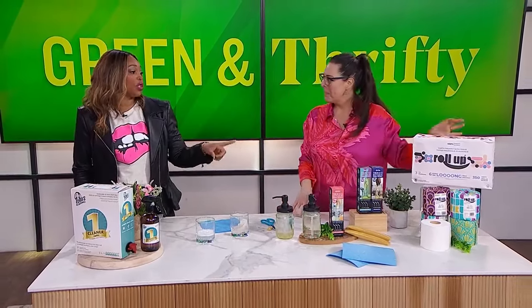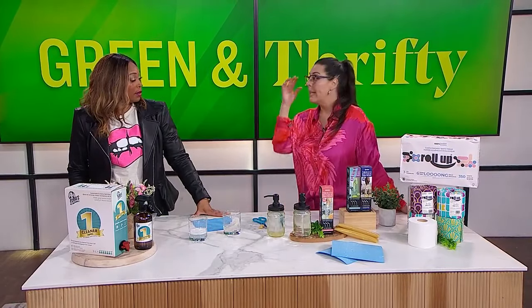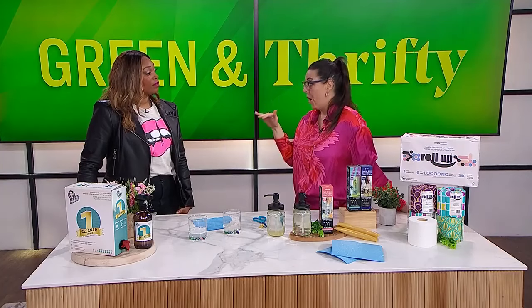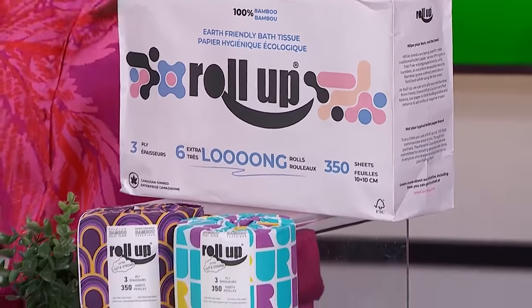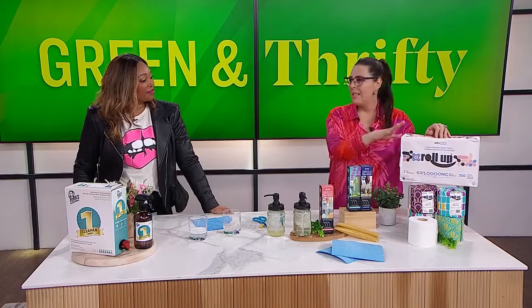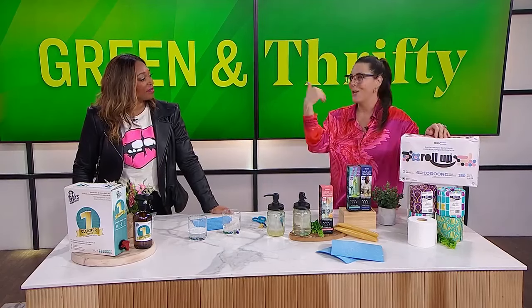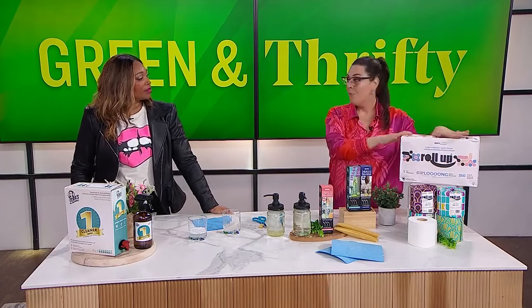Moving right along, we're going to talk about reducing waste in the bathroom. Same as with paper towels, toilet paper is linked to deforestation. When we cut down old-growth forests — about a hundred years old — it takes a very long time for those trees to grow back; once they're gone, they're gone. So another alternative is Roll Up: tree-free toilet paper made from bamboo. Bamboo is a sustainable plant — it's not a tree — and it grows in abundance. Even better if it's FSC certified, which stands for Forest Stewardship Council, meaning it's coming from a well-managed forest. You can sign up for a subscription and every month get toilet paper delivered to your home.